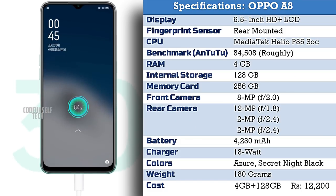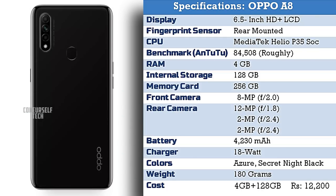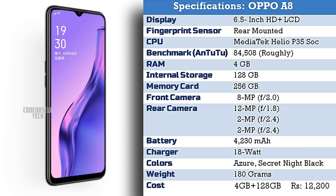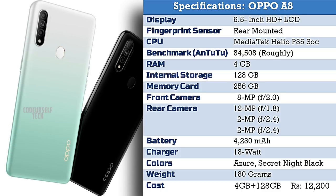The Oppo A8 comes at a price tag of 12,200 Indian rupees for 4GB of RAM and 128GB of internal storage. The price tag of the Oppo A8 will vary when it gets launched in India.